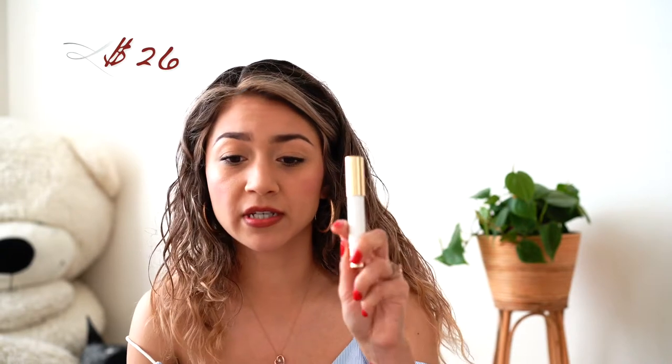With this color you can build it, but if you just do like one or two passes it'll give you a sheer wash of color, which is nice especially for a more natural look. If you want to build it and make it pop you can, but personally I only do one or two. It's very comfortable on the lips, you really don't feel it. You can kind of smell the peppermint but other than that you really don't feel it on the lips, which is actually nice. This one retails for $26 and you can get it on their website.